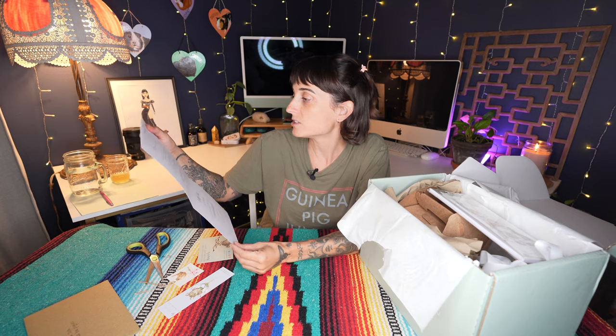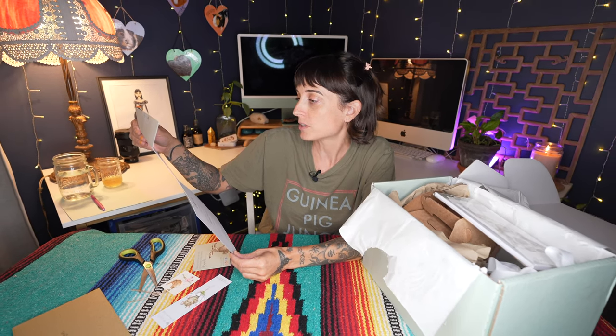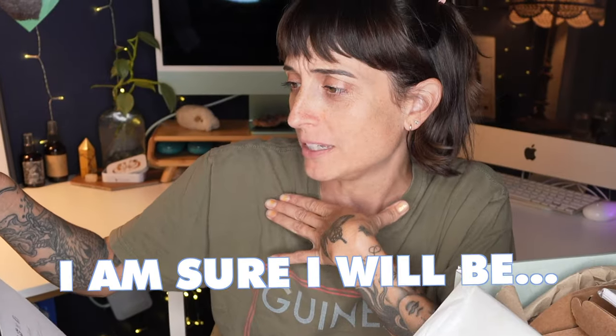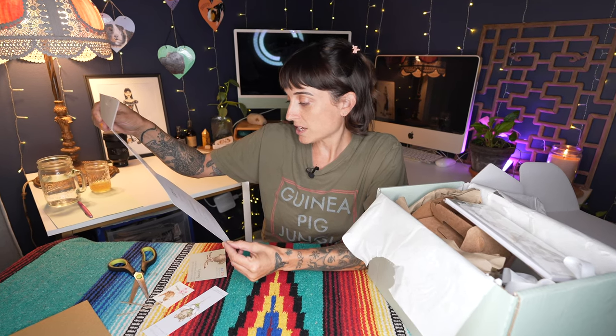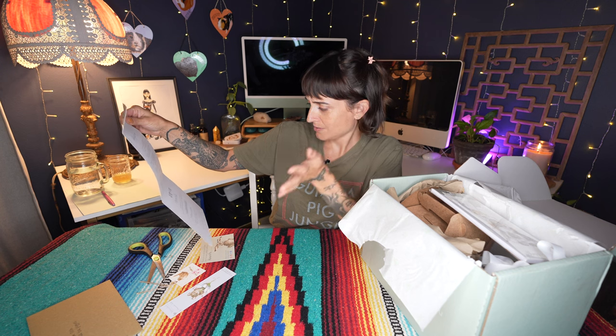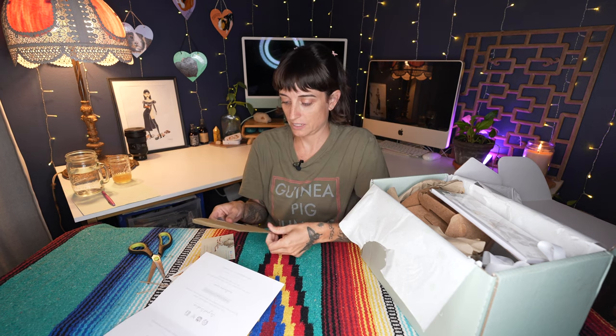Okay, I'm gonna read this to you guys. Thank you so much for your order which has been packed with care especially for you. We hope that you are delighted with it. If you love your order please share a photo — tag your photos using the hashtags below and we might just share your post.